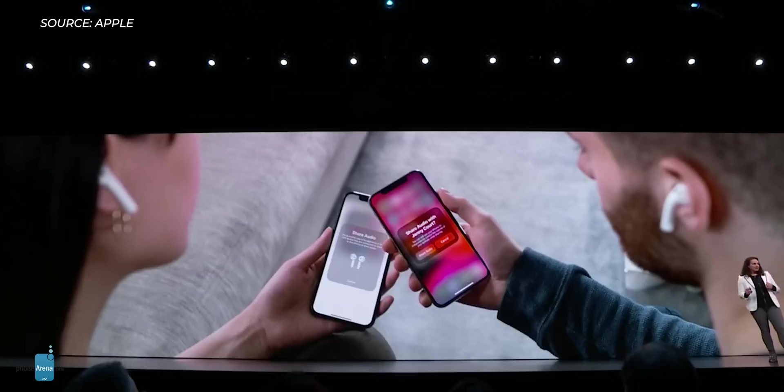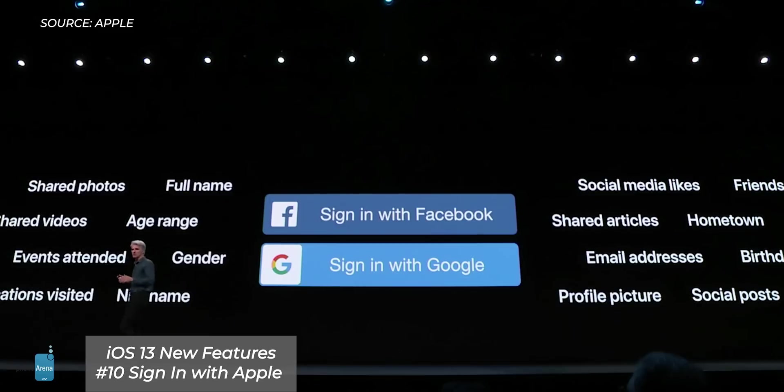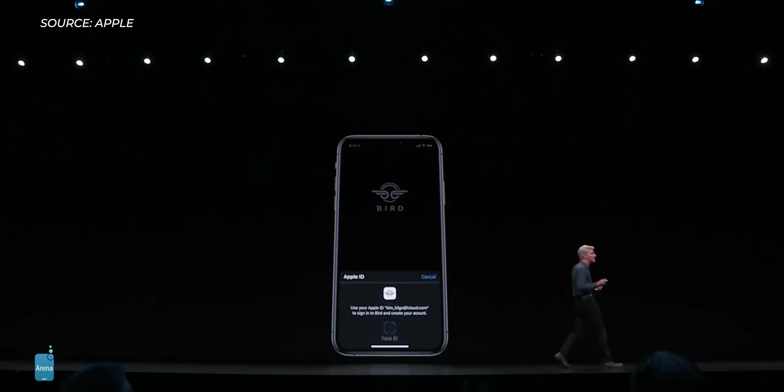There are a bunch of other new features too. You can now connect two separate pairs of AirPods to the same device. It seems that Apple is replacing 3D Touch with long taps. There is new protection from spam callers that puts those calls directly into your voicemail. Apple is also introducing a new alternative to social sign-ins from Facebook and Google with a new Sign in with Apple service that is completely private, doesn't track you, and the list of features just goes on and on.